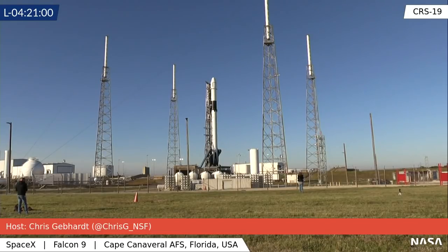So instead it will be landing about 185 nautical miles east off the coast of Jacksonville, Florida, and then it will be brought back to Port Canaveral. This cargo Dragon has flown three times and it's the last time this particular one is slated to fly.